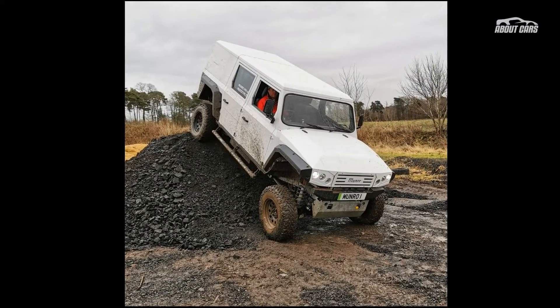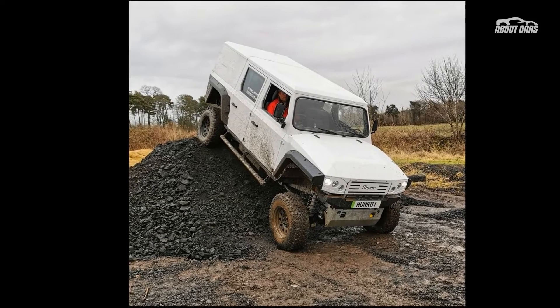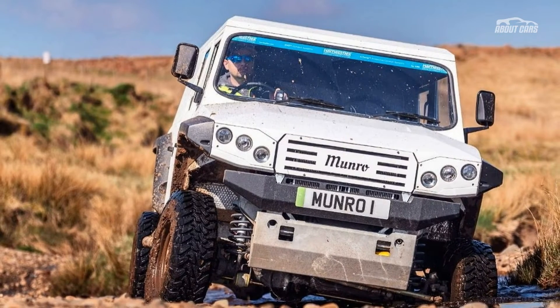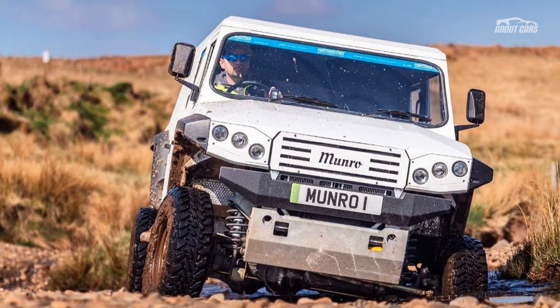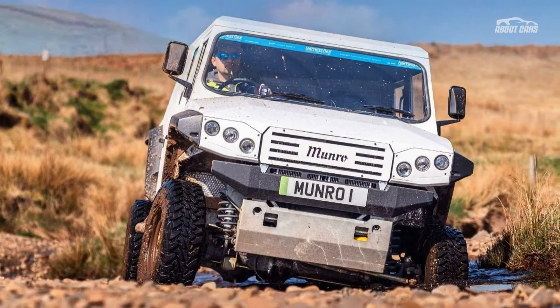The production version is more powerful than expected, with an electric motor producing 376 horsepower and 700 Newton-meters of torque. The model has a permanent four-wheel drive system with a two-speed transfer box, rigid axles, and lockable differentials.